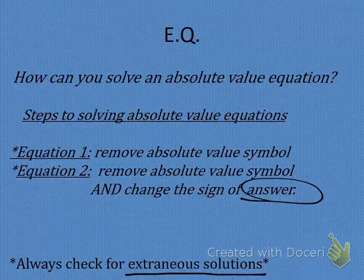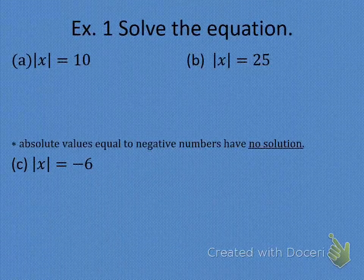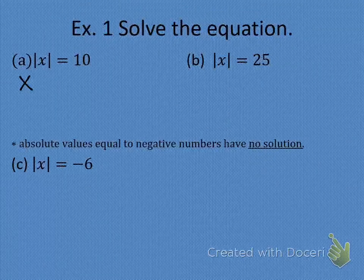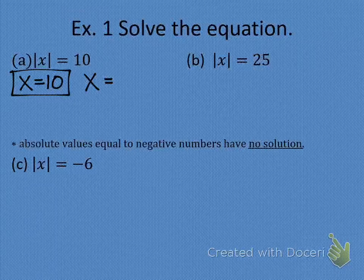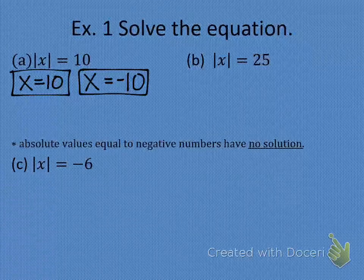So let's look at example one, letter A: the absolute value of x equals 10. We have to write two different equations. Equation one: we simply drop off the absolute value bars and write down the rest of the problem — x equals 10. For the second equation, we drop off the absolute value bar and change the sign of the answer, so x equals negative 10. Now let's check. Plug in 10 — the absolute value of 10 is 10, does 10 equal 10? Yes. Plug in negative 10 — the absolute value of negative 10 is 10, does 10 equal 10? Yes. Both answers work.